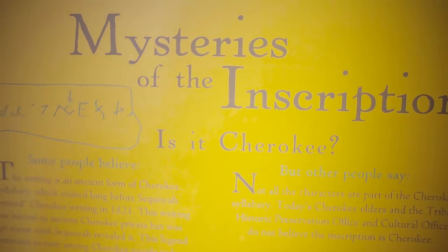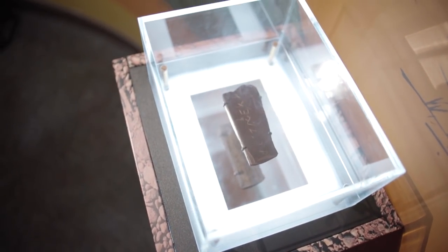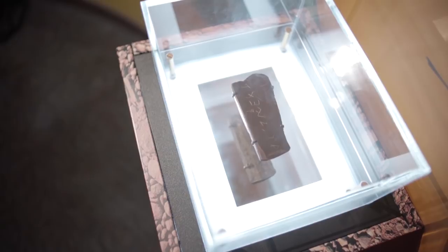And don't forget the Bat Creek Stone — mysterious, controversial, and maybe the missing link between ancient ancestors and today's Cherokee people.